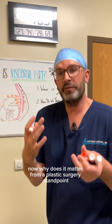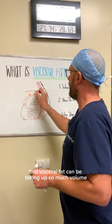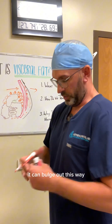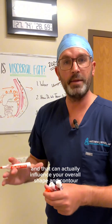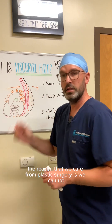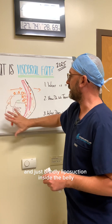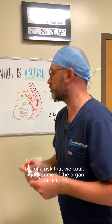Why does it matter from a plastic surgery standpoint? Well, if we have a bunch of visceral fat, that visceral fat can be taking up so much volume that it's actually responsible for the belly to bulge out — it can bulge out this way and that way — and that can actually influence your overall shape and contour. The reason we care for plastic surgery is we cannot, for obvious reasons, go in and just blindly liposuction inside the belly. There's too big a risk that we could injure some of the organ structures.